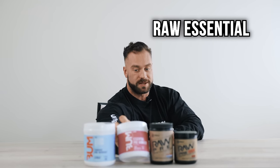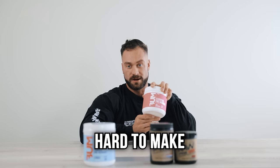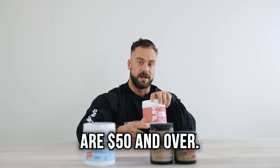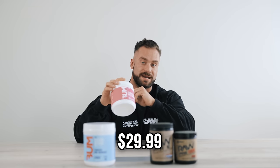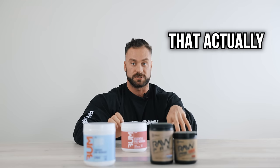Now onto our new product, the Raw Essential Pre-workout. We made this purposefully, and it's been hard to make because we wanted to create one at a price point that was a little more attainable for everybody to afford. These other pre-workouts are $50 and over, and I understand not everybody's able to break the bank for a pre-workout. So this pre-workout is going to be $29.99. The reason it was hard to make is because we didn't want to make a bad product — we wanted to make sure it had the proper dosing of ingredients that actually work and stuff you guys want to see.